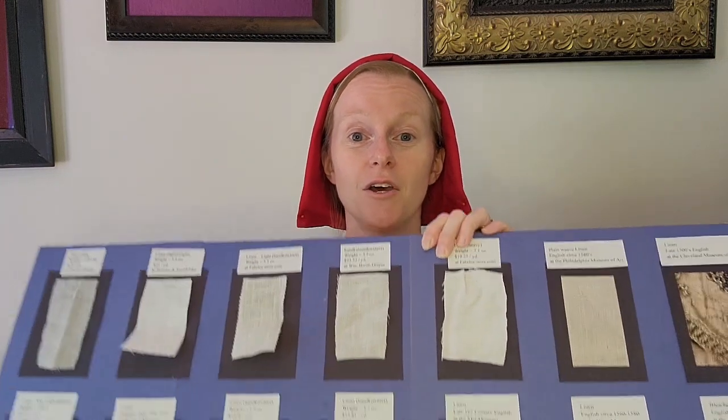If you have any feedback or information on what linen you like to use — either just for making a smock or coif to wear, or specifically for embroidery — please let me know in the comments below. Thank you for checking out my channel. If you enjoyed this video, please follow the links on the side, select thumbs up, post any questions or comments below, and click subscribe and ring that bell to be updated when new videos come out.